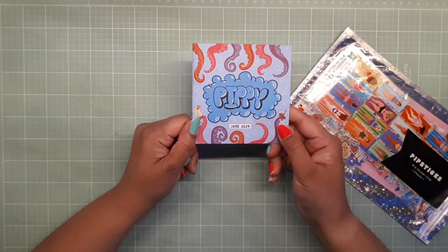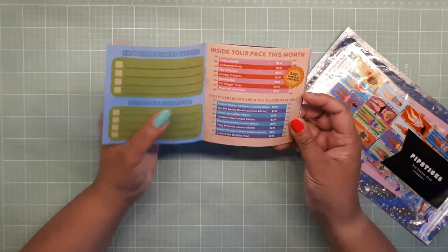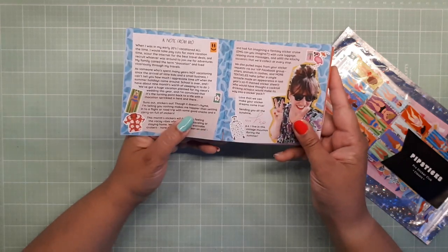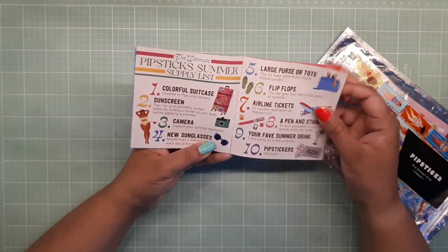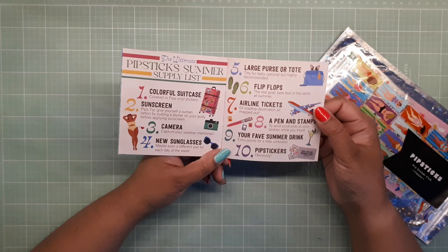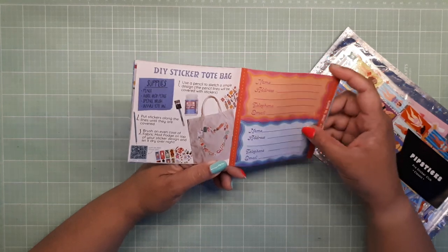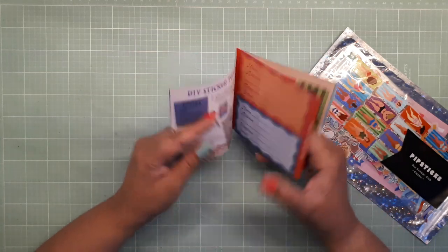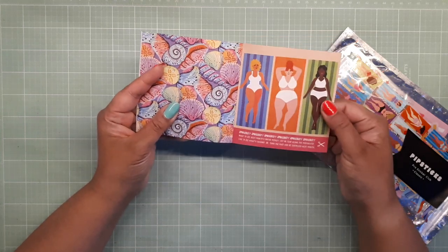Okay, so here we go. As you can see, here it is — June 2024 — the little zine. This is so cute. You can put this in your little scrapbook. I have photo a day, so I'm going to show you some pages that I think are going to look so stellar. Like this one — Pipstick summer supply list: sunscreen, camera, sunglasses, large purse or tote, flip flops, tickets, a pen and stamps, your favorite summer drink and Pip stickers. And there are some little DIY sections and really cute little tags you can put on your luggage. This is a really cute background.